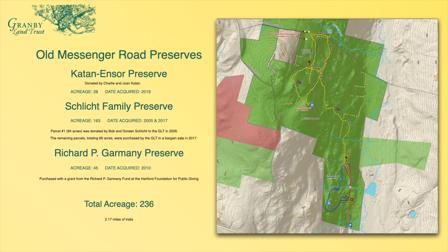We have three properties on what's called the Old Messenger Road preserves: the Caton Ensor Preserve, the Schlick Family Preserve, and the Richard P. Garmony Preserve — all of them acquired within the last 12 years.